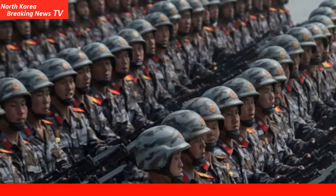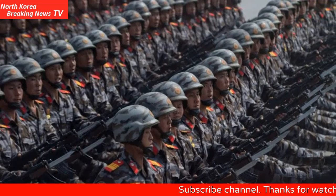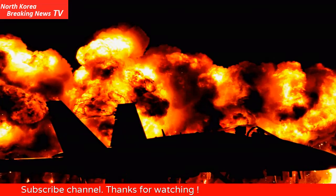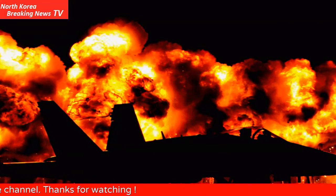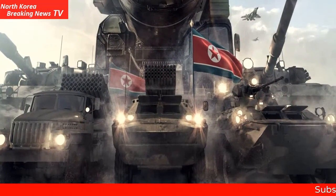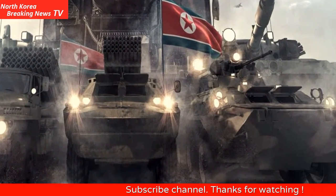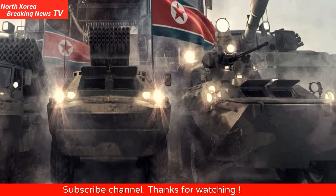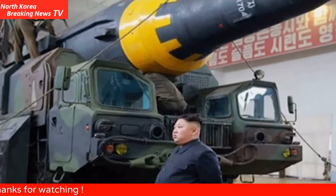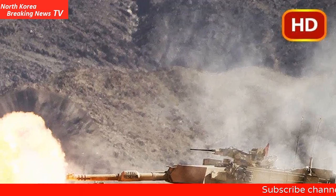3. CH-53E Super Stallion. Until an amphibious invasion force seizes an airfield or port, reinforcements and supplies will have to come in via helicopter. While the MV-22 Osprey can transport infantry, it's limited in the size and weight of the cargo it can carry. The CH-53E Super Stallion, the largest helicopter in U.S. military service, is capable of carrying a 16-ton load, 55 marines, or any combination thereof. The helicopter has a typical range of 500 miles, but heavy loads cut that down considerably.